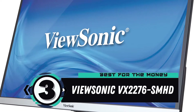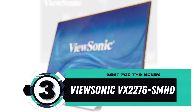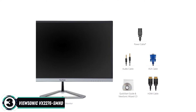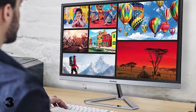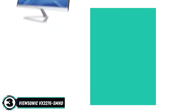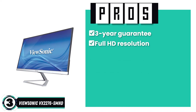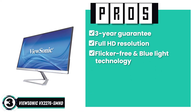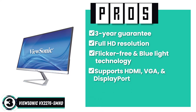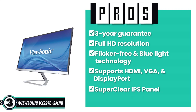Next we have the Best for the Money, the ViewSonic VX2276SMHD. It has some excellent features for the price. Buyers appreciate that it is easy to assemble and has exceptional graphics. All in all, it is elegant to look at, offers many different ports, and has a thin bezel, giving it a modern look. Its pros include a 3-year guarantee, full HD resolution at 1920 by 1080p, flicker-free and blue light technology, support for HDMI, VGA, and DisplayPort, and a super-clear IPS panel that ensures great views at any angle.